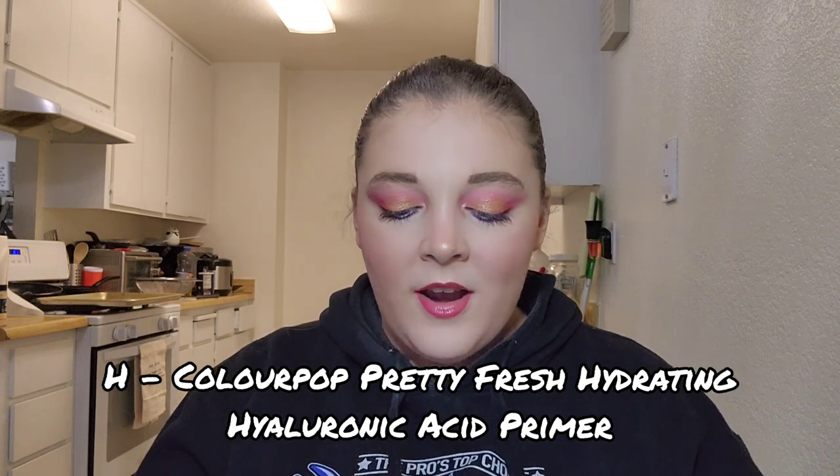For letter H I have my Colourpop Pretty Fresh Hydrating Hyaluronic Acid Primer. I love this primer and I've used it seven times, but I've only made a little progress. I only use one pump for my entire face, which could contribute to that. I thought this would be an easy product to finish but I really need to focus on it if I want to finish it by the end of the year.